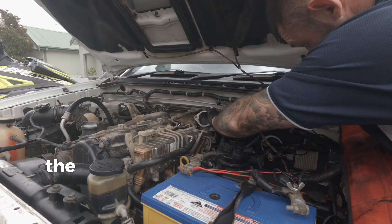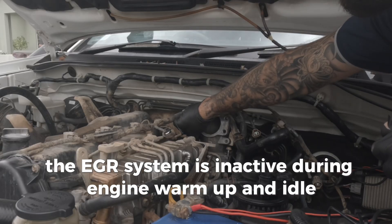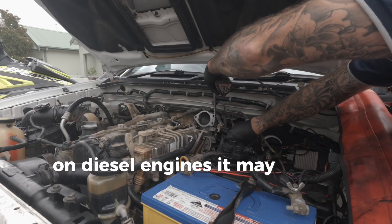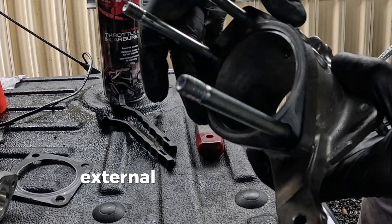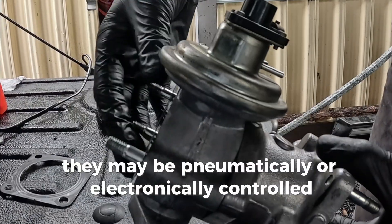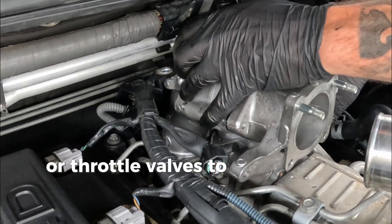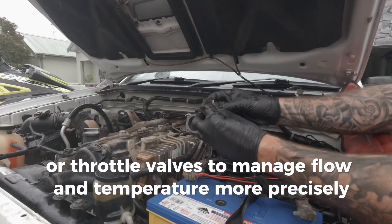On petrol engines, the EGR system is inactive during engine warm-up and idle. On diesel engines, it may remain active. External EGR systems vary — they may be pneumatically or electronically controlled and can include position sensors, coolers or throttle valves to manage flow and temperature more precisely.